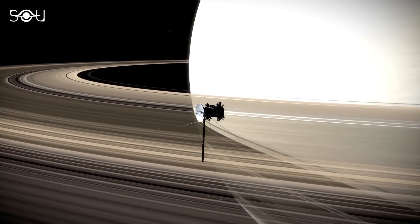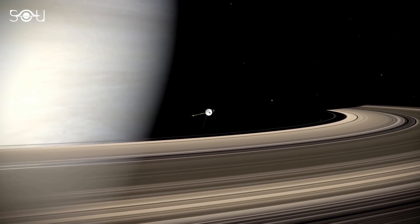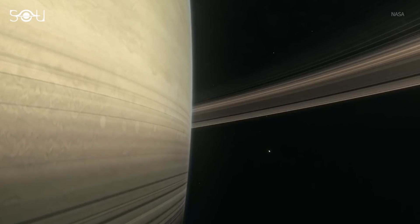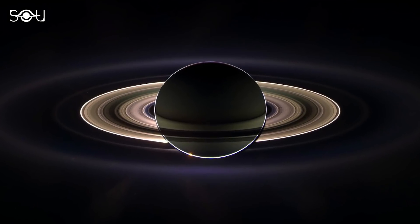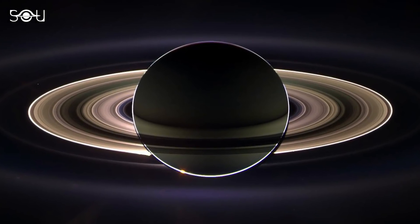The Cassini space probe made detailed observations while diving through the space between Saturn and its rings during its grand finale in 2017. Astronomers continue to analyze the data sent by the spacecraft to learn more about the structure and the composition of the rings. Undoubtedly, Saturn's rings are one of the few natural wonders of the entire Solar System.